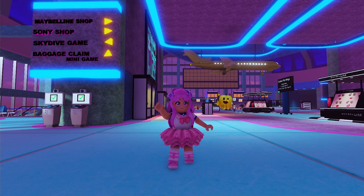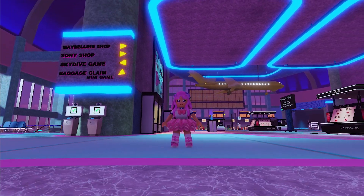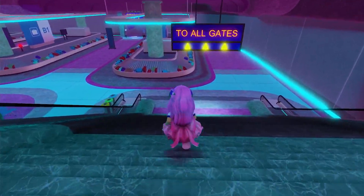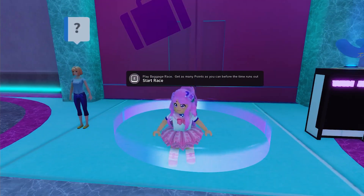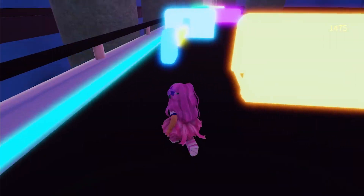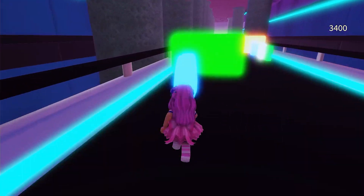To get this specific UGC, all you need to do is complete the Baggage Claim mini-game. To join, go to the Baggage Claim area down here. Get inside this ring and click to interact. You will be teleported to the Baggage Carousel. Run through the obstacle and try to get as many bags as you can in 30 seconds.